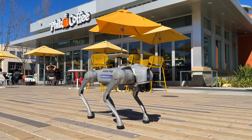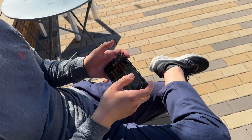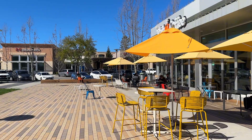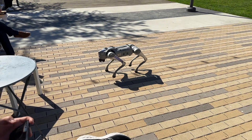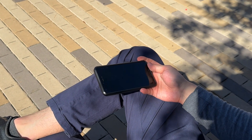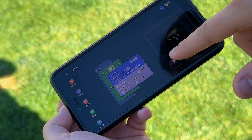We only had one hour to teach our robot dog any dance routine and the clock was ticking. With just 60 minutes on the clock, we had to program every move, perfecting every step to the beat, all while in front of a crowd of people trying to enjoy their coffee at Phil's. We didn't have time for mistakes, but of course we made plenty.